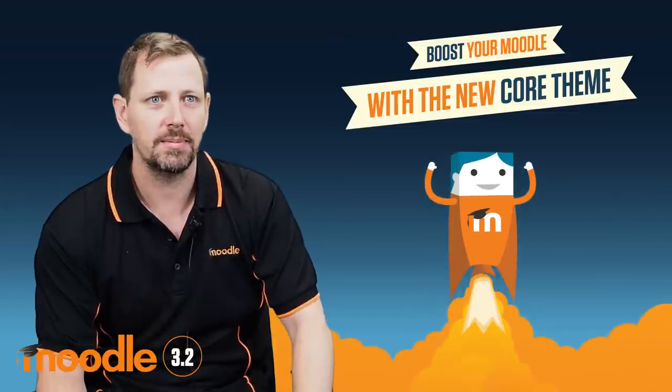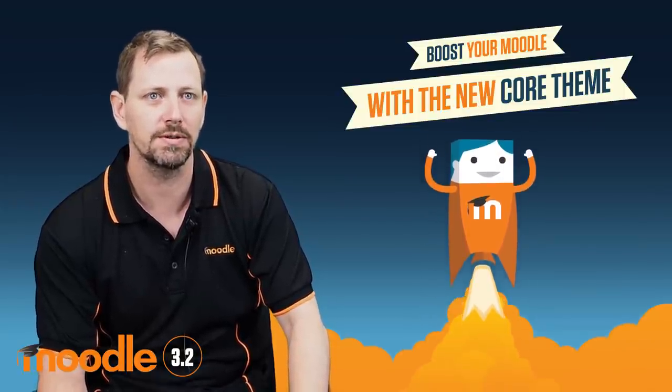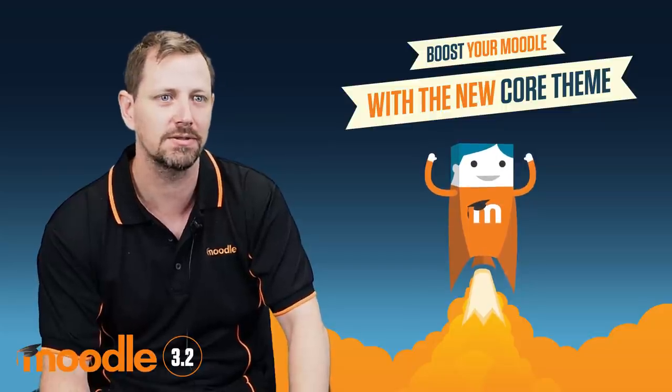Hi everyone, I'm Damien, a developer here at Moodle HQ. I'm going to talk about the new theme in Moodle 3.2 which is called Boost. This is an exciting new theme that we're developing with a focus on accessibility and the user experience.